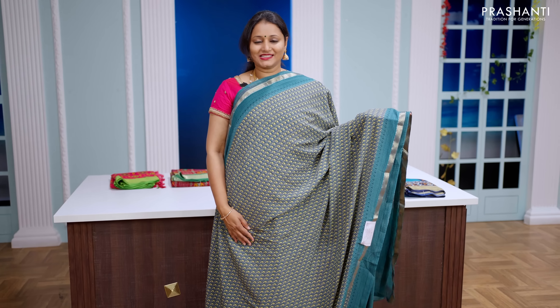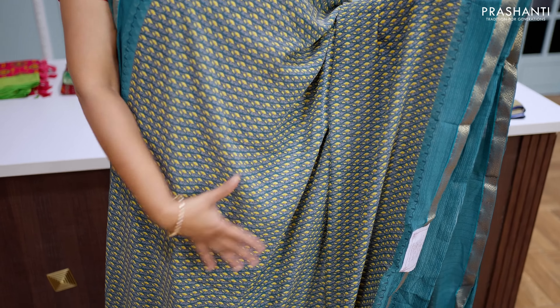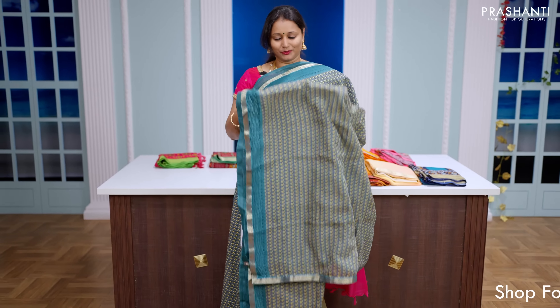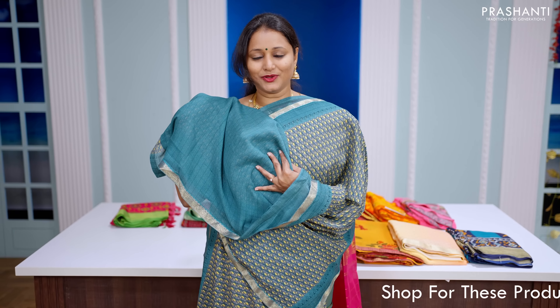This one is a simple semi-chiffon saree with zari attached borders on either side. All over prints and floral pattern that runs throughout the body with the same pattern getting repeated along the pallu as well. And this has got a self-printed blouse in blue.